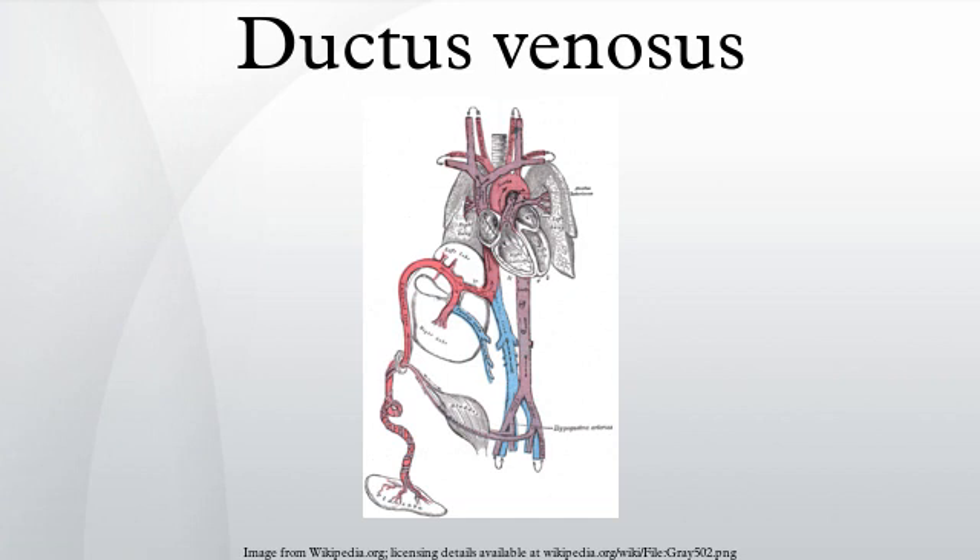In conjunction with the other fetal shunts — the foramen ovale and ductus arteriosus — it plays a critical role in preferentially shunting oxygenated blood to the fetal brain. It is a part of fetal circulation.